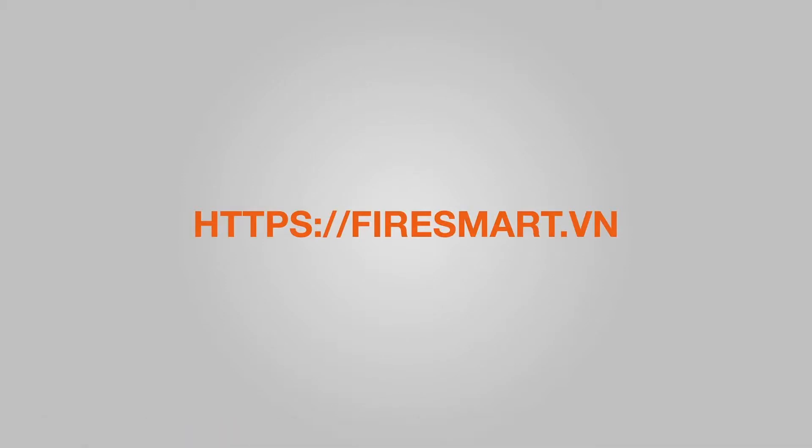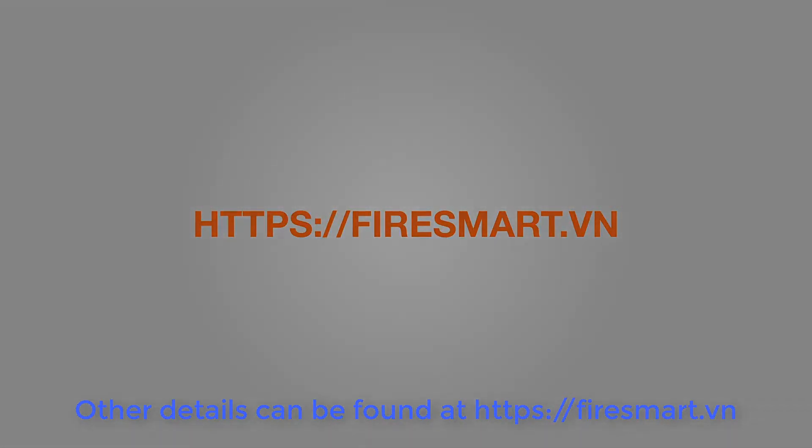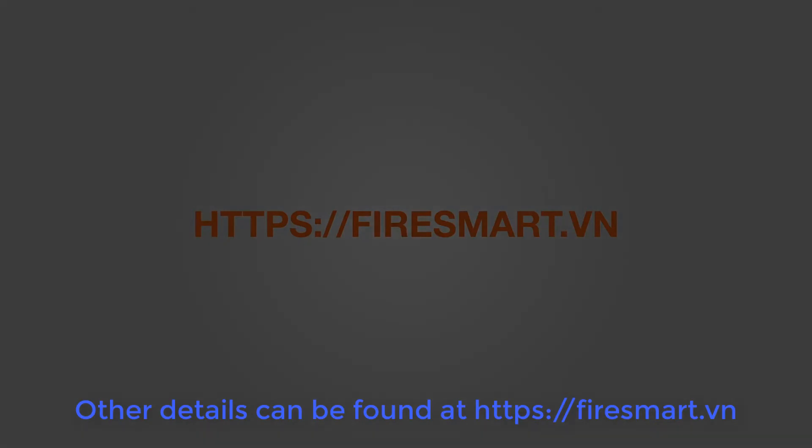Other details can be found at https://firesmart.vn. Thank you for watching.